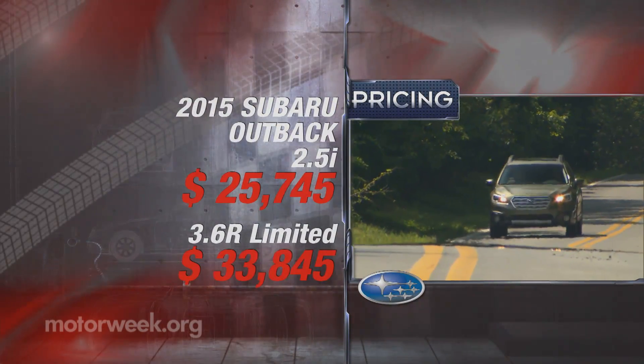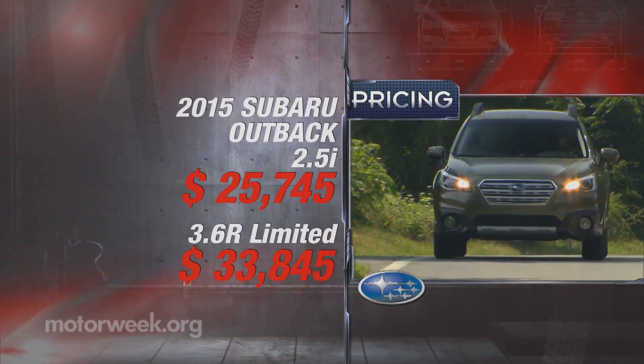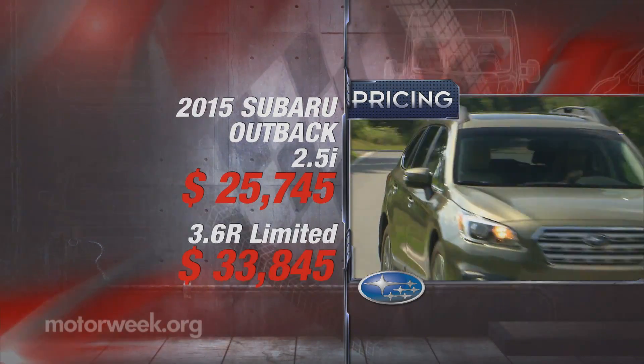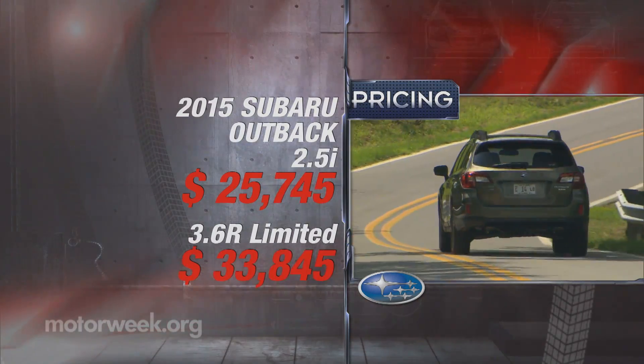That four-cylinder 2.5i Outback starts at $25,745. Our 3.6R Limited goes for eight grand more at $33,845.